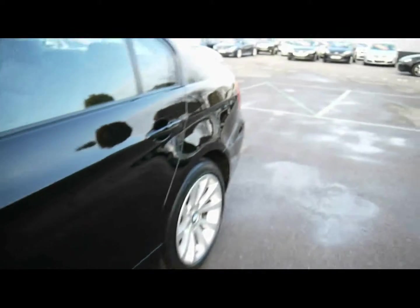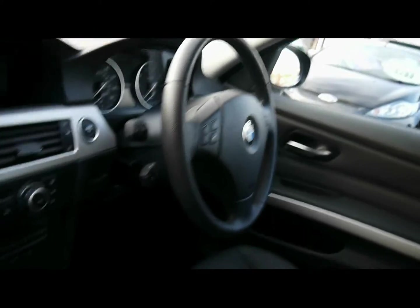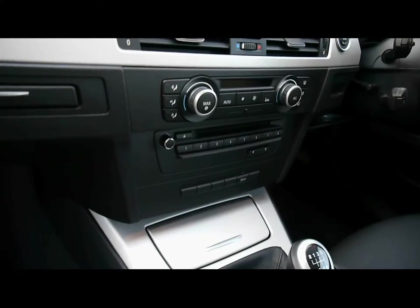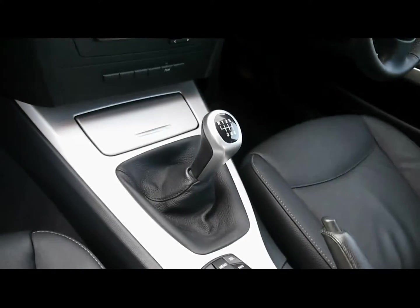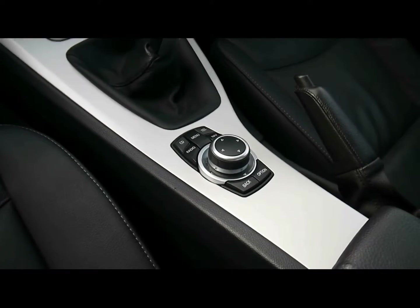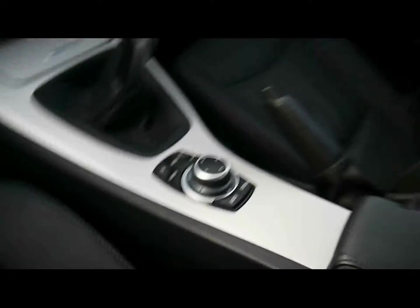Let's show you inside the car now. Inside, full black leather interior, all in great condition. Multi-function steering wheel, cruise control, full-colour satellite navigation system, digital dual-zone climate control, CD radio with auxiliary input, six-speed manual gearbox, and BMW iDrive controls for things like the sat-nav and Bluetooth connectivity.